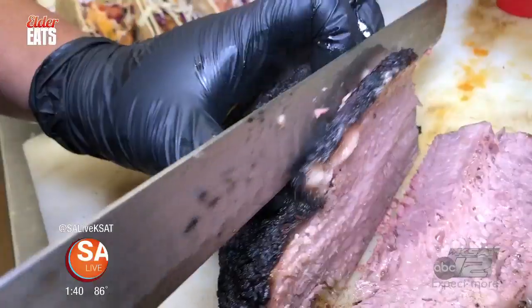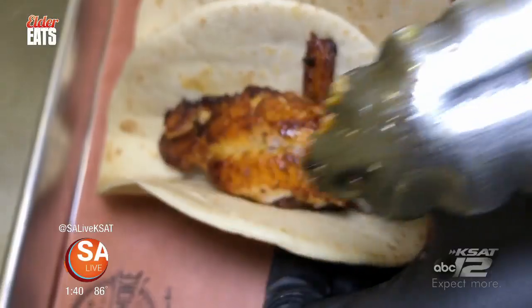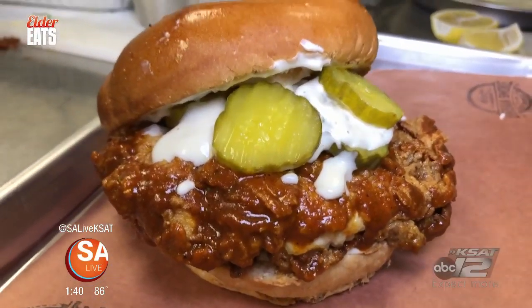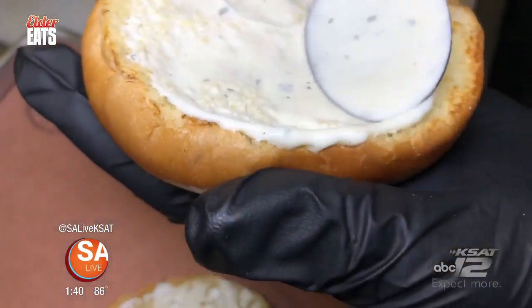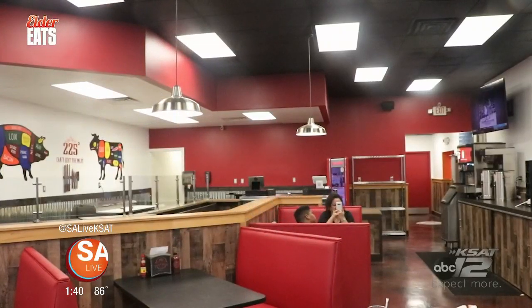225 Urban Smoke is a brand-new barbecue shop here in San Antonio with a Cajun twist. They have a ton of stuff on the menu, including their Nashville hot chicken sandwich. That's big — you better come hungry. Big old piece of chicken covered in their house-made Nashville hot sauce, pickles, and house-made ranch. This looks amazing. That's the real deal. I will break my rule of one bite for this sandwich — this is special.